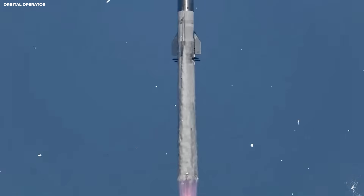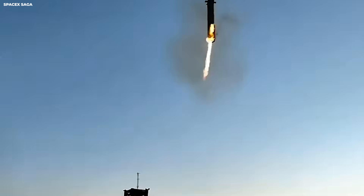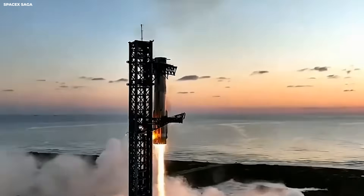NASA needs Starship for moon missions. NASA sets safety rules. SpaceX must meet them. This pressure pushed leg design harder. That is one area where oversight helps.